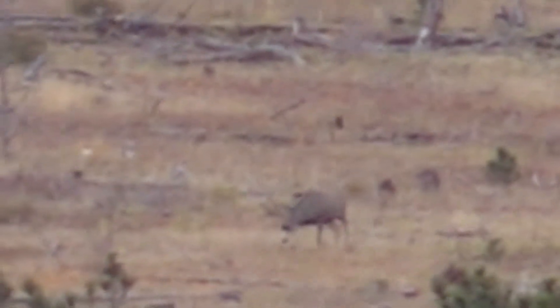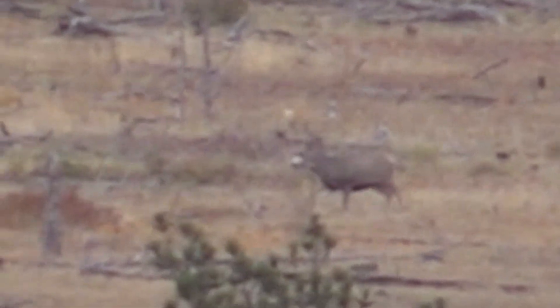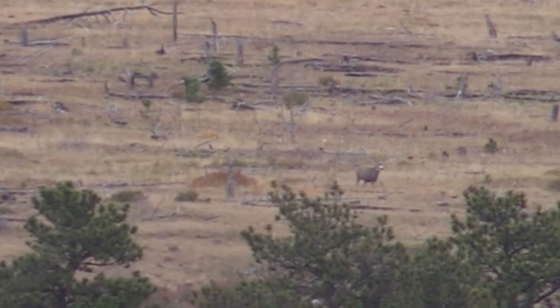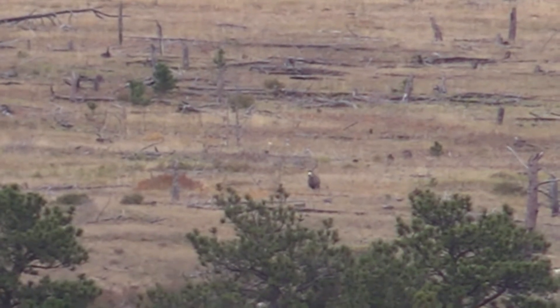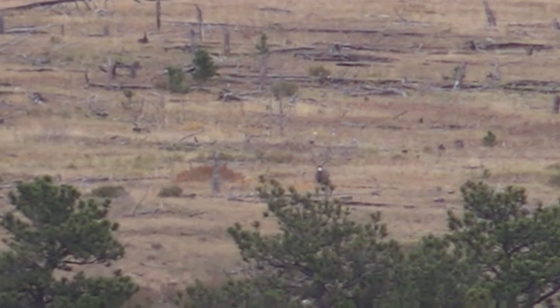The big one — yeah, he's big. Rifle hunters will shoot him. He is a stud. Look at that gate-heavy horn, big thick body.